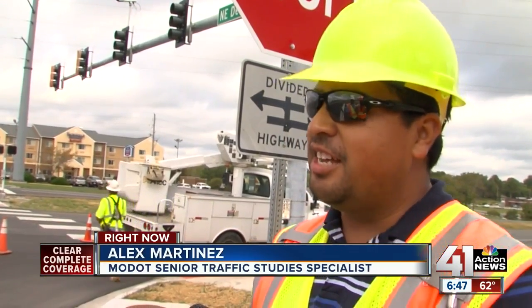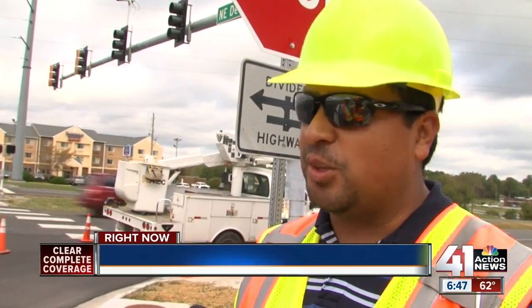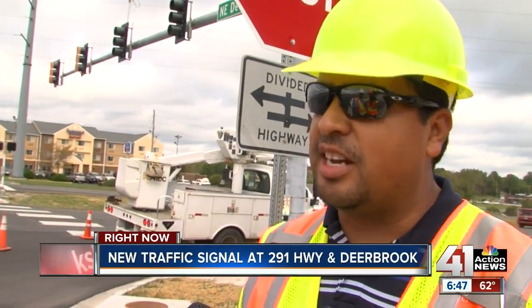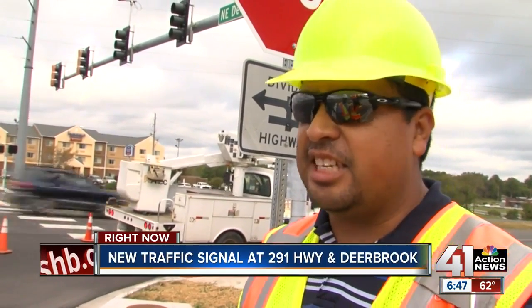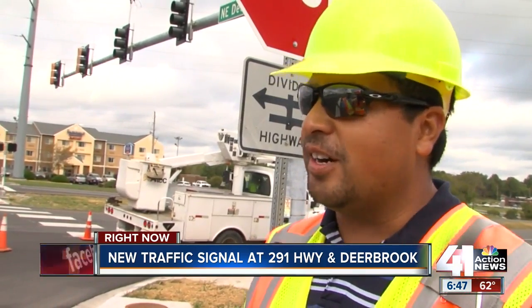It's not like a traditional signal where, on the main line, the lefts come up first and then the throughs come up afterwards, so everybody has an idea of what's going on. It's going to decide, hey, it's easier for me to serve this left-turn movement before I serve the through. A traffic specialist from MoDOT also said the new light will make it safer for pedestrians to cross 291 Highway.